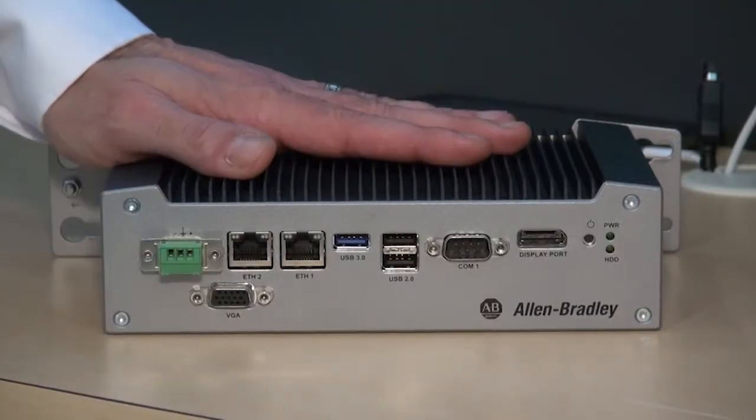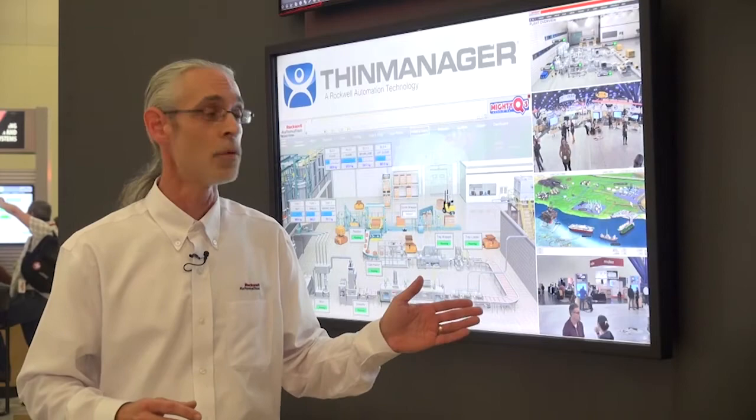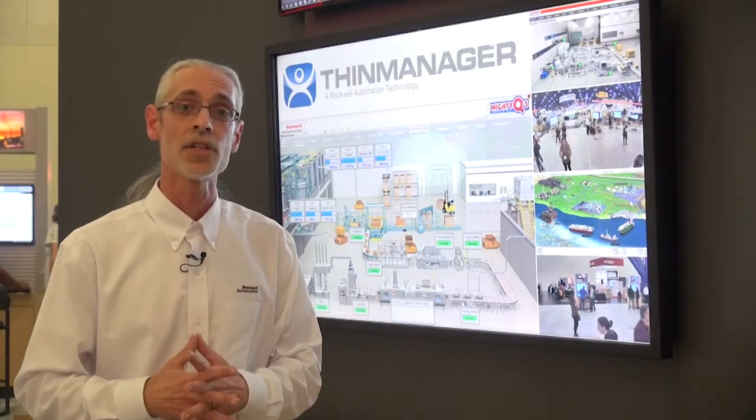For this year, we've also combined the ability to provide the VersaView 5200 ThinClient from Rockwell Automation with the ThinManager platform to bring the connected enterprise to life. In addition to ThinClient technology, we also enable mobile devices.